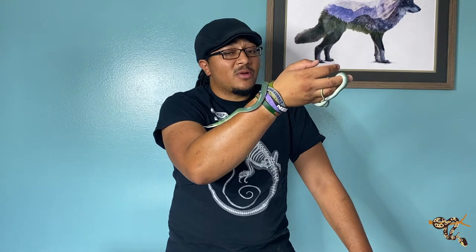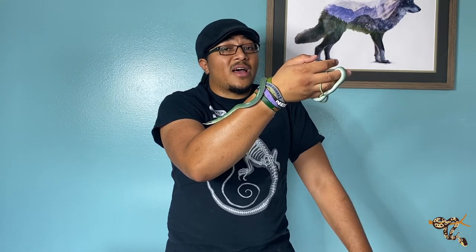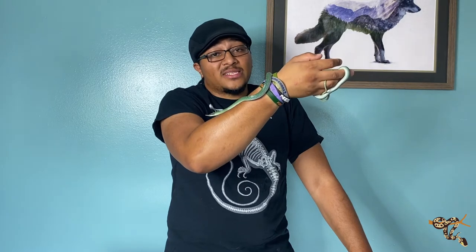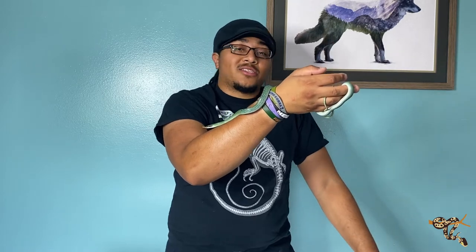Hopefully you guys enjoyed this video. I'm pretty new to rhino rat snakes, so if you have any questions let me know down below — I'll do my best to answer them, and if not, I know a couple of people I've started to reach out to who I go to for information about these animals, and I'll point you to them as well. Please like and subscribe, hit that bell notification, and I'll check you next time.